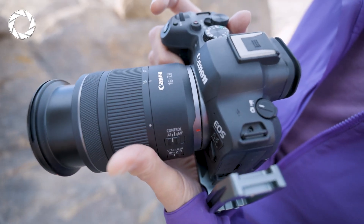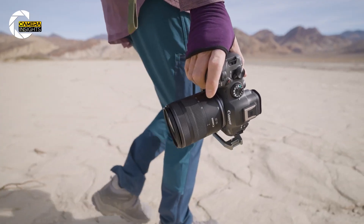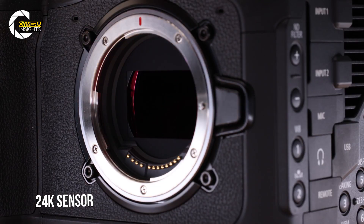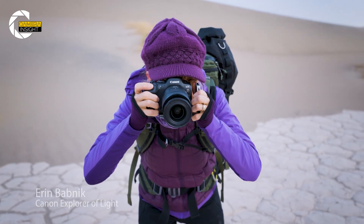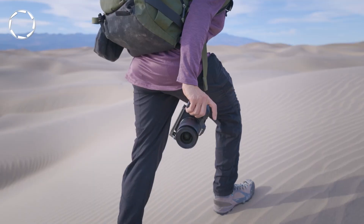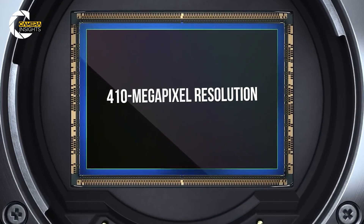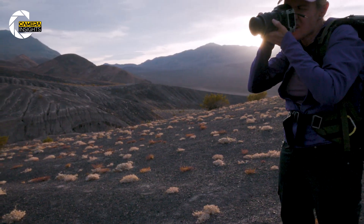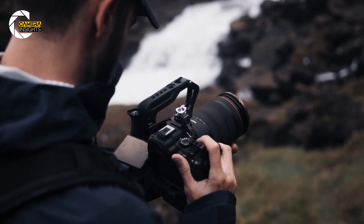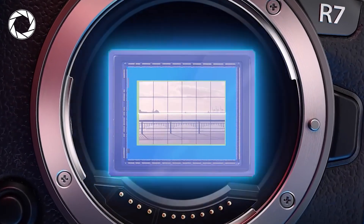Have you ever wondered how far camera technology can really go? Well, Canon just blew the roof off with something that feels straight out of a sci-fi movie — a 24K sensor. Yes, you heard that right. While most of us are just starting to get comfortable with 4K and maybe dabble in 8K, Canon is charging ahead into uncharted territory with a jaw-dropping 410 megapixel resolution. Let's break it down.